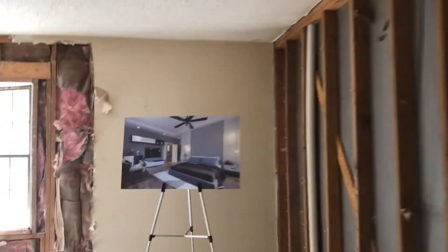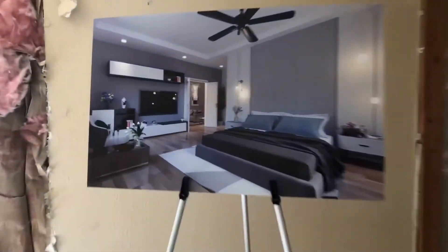I'm thinking this is supposed to be the master bedroom — hence the picture of the master bedroom.